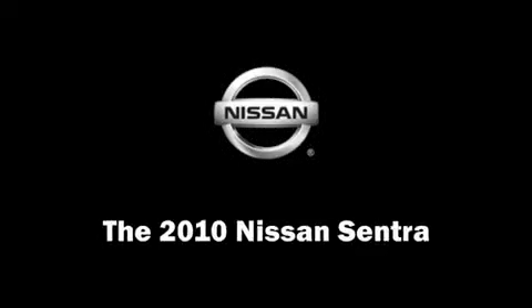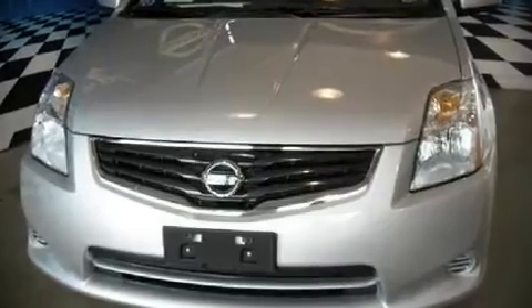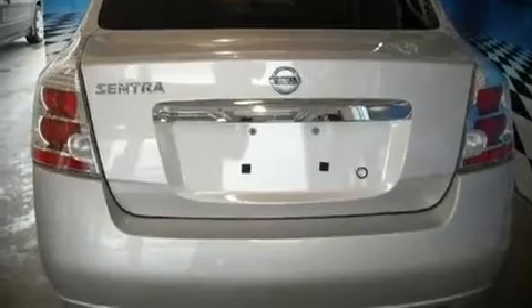The 2010 Nissan Sentra. The following features are included: front bucket seats, a split folding rear seat, air conditioning, tilt steering wheel, and power windows.